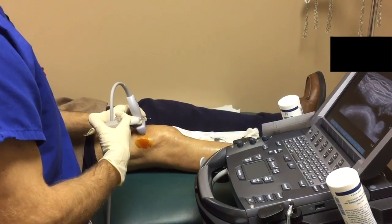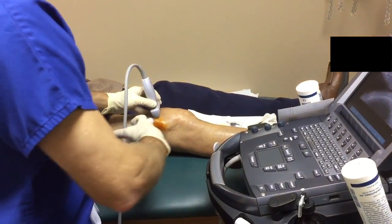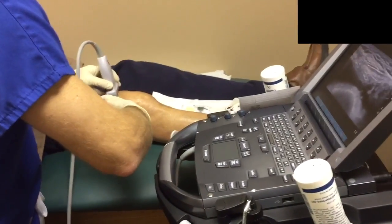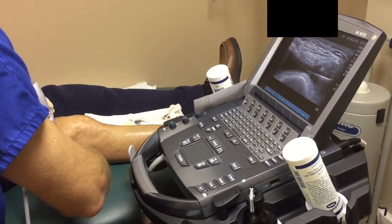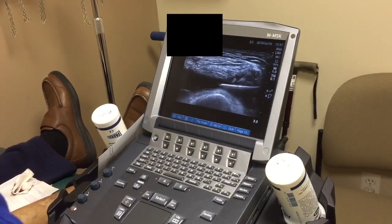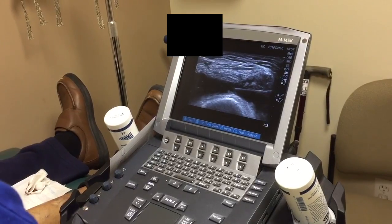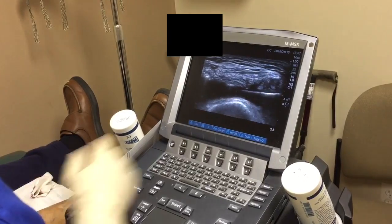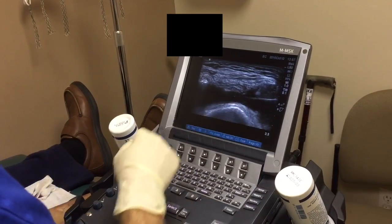We're going to inject this patient's right knee for arthritis — this is a cortisone or steroid injection. We're coming from what's called a superior lateral point of view. This is an ultrasound and I'll be looking at the screen as I give this injection. My needle is the white line coming across, and you can see it's in a black space. That black space is the joint space — this is the needle, and that's how we know that we're in.